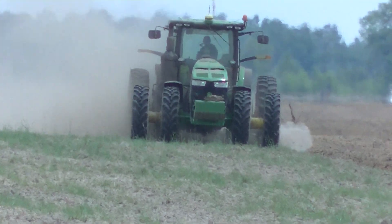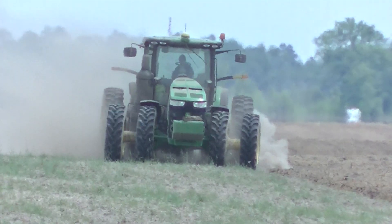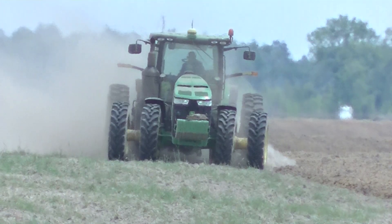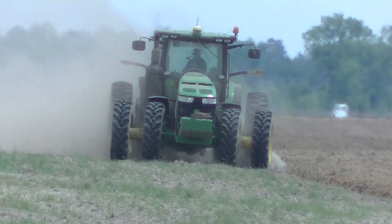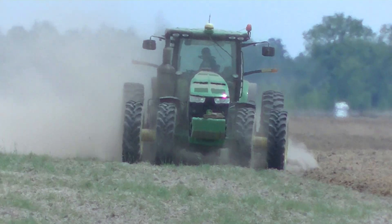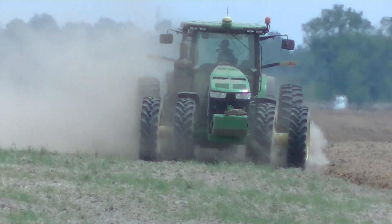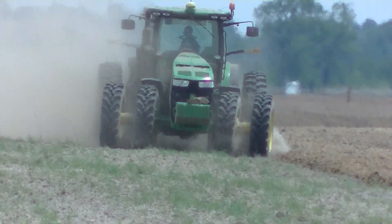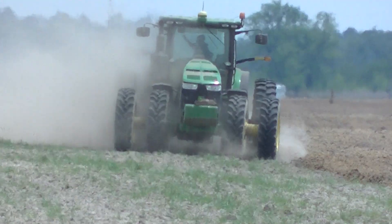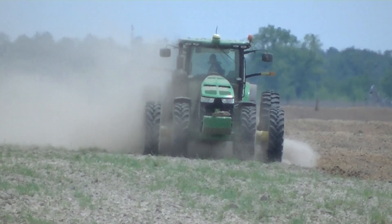This field is what you call new ground. It was in pine trees up until two years ago. Hurricane Michael really tore this particular site up, and instead of planting it back in pine trees, they clear-cut the property, had it cleared afterwards, and turned it into ag production.